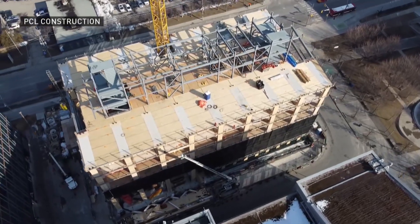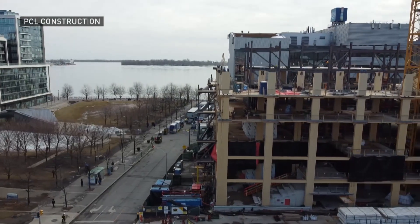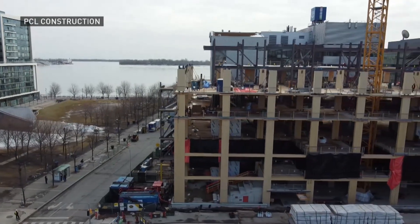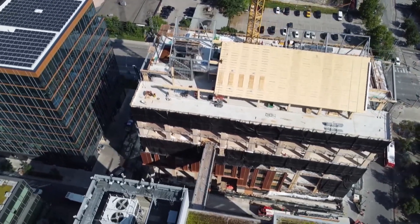George Brown College has made sustainability a huge focus when it comes to the mass timber 10-storey academic building. The deep lake water cooling system is just a part of it. District energy really means that we're sharing energy — not using too much or too little — but actually sharing that with the broader community, which is a really important concept in terms of sustainability and resilience.